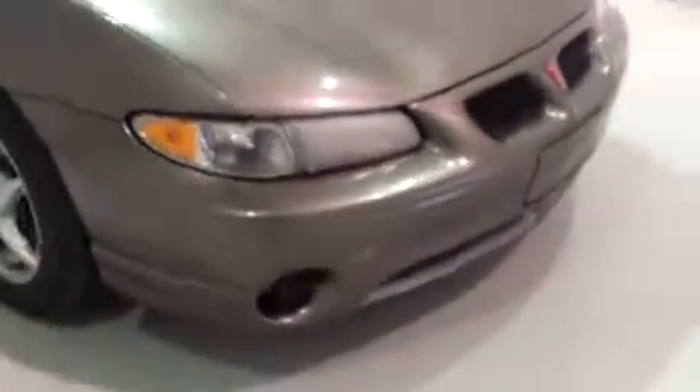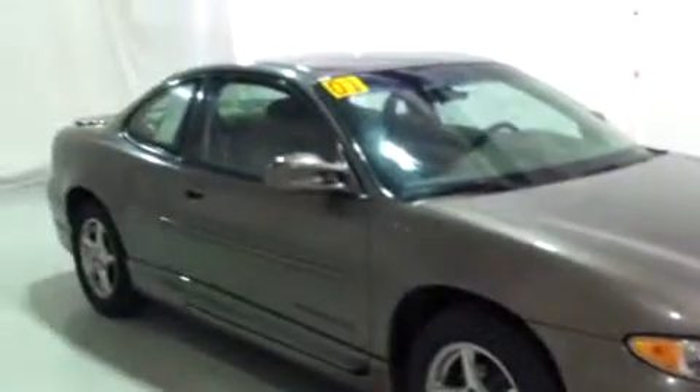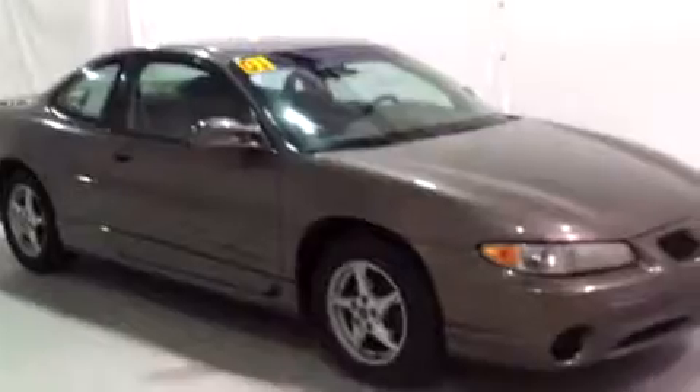Even the hood, I don't see any stone chips or anything. Beautiful. Well, once again, this is Brianna from Schaefer Chevrolet in Michigan. And I just showed you this 2001 Pontiac Grand Prix. Thank you and have a wonderful day. Bye.